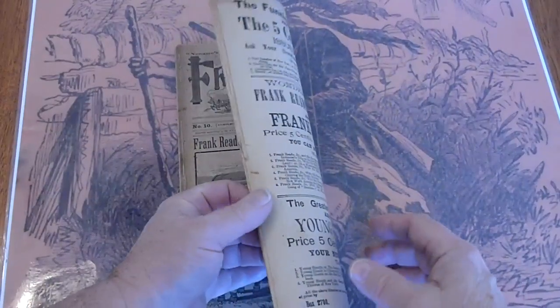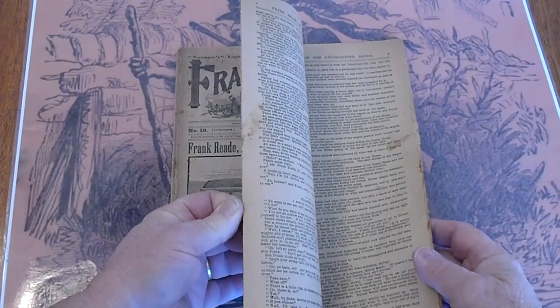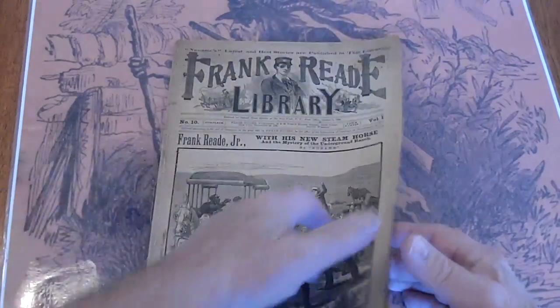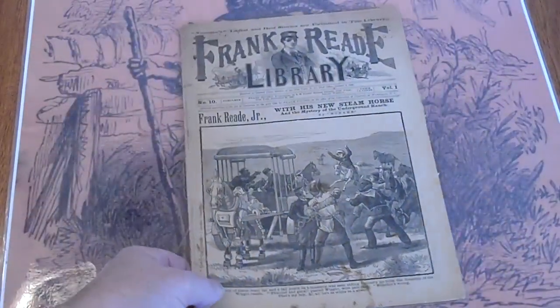I've got a large collection of Boys of New York that we'll be going through. Nothing new that I bought — I haven't bought a Boys of New York in a long time. If it was out there I'd buy them, but they're just not out there.